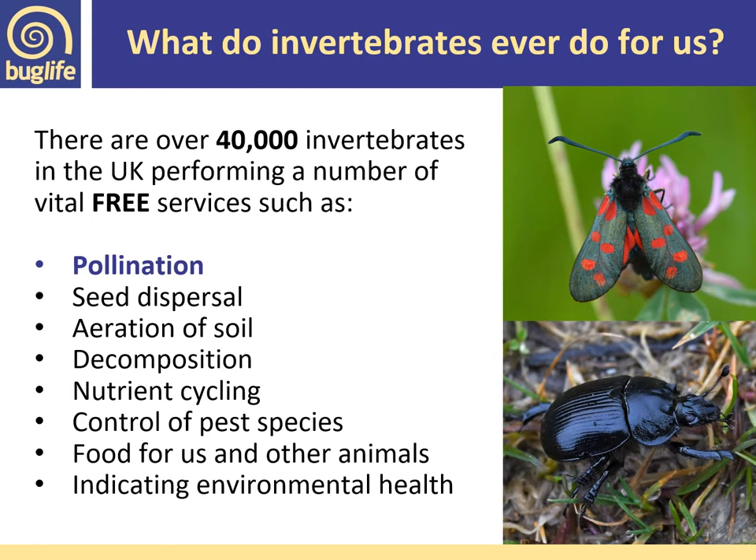So what did invertebrates ever do for us? There are over 40,000 invertebrate species in the UK performing a number of vital free services. We'll be looking at those that provide a pollination service, but there's also seed dispersal, aeration of soil by worms, decomposition by flies feeding on rotting flesh, nutrient cycling, control of pest species such as wasps predating other insects, food for us and other animals, and indicating environmental health — particularly aquatic invertebrates informing us how clean and healthy our waters are.